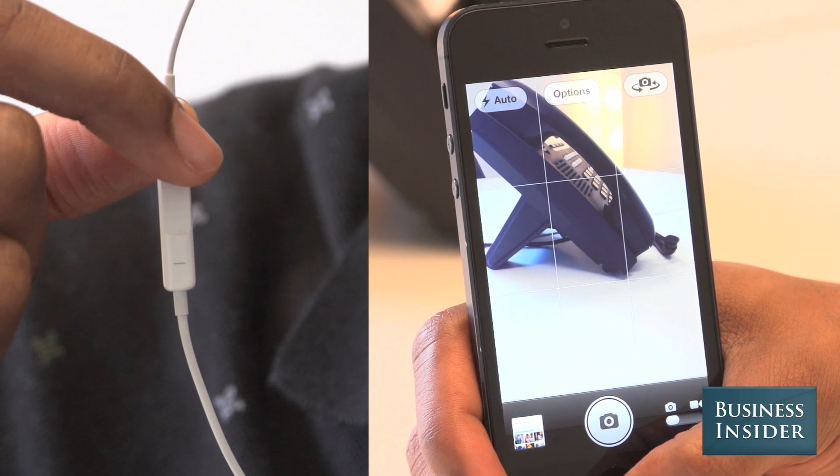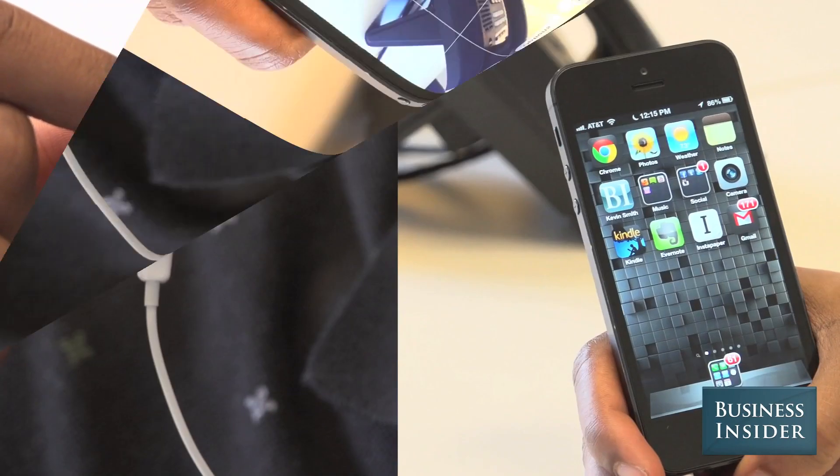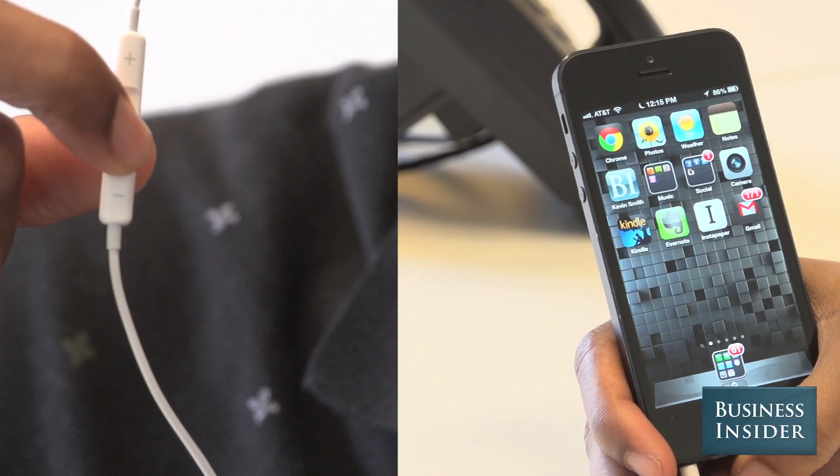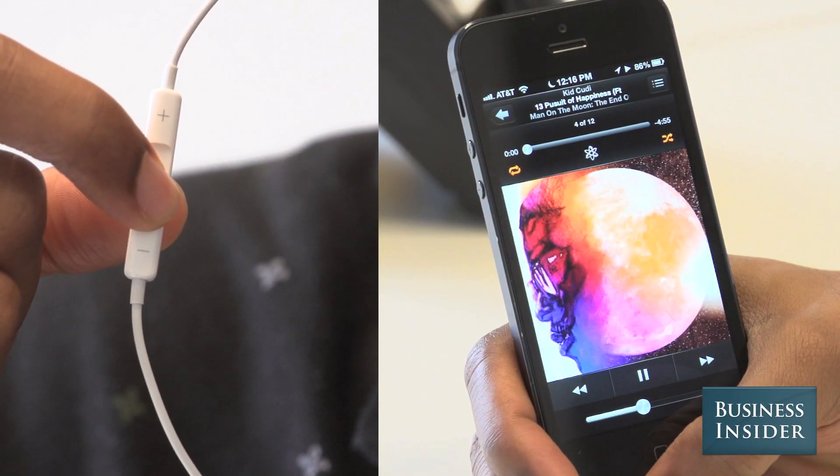While inside the camera app, tap the volume up button to snap a picture. To activate Siri, press and hold the center button. To skip to the next song, double tap the center button.